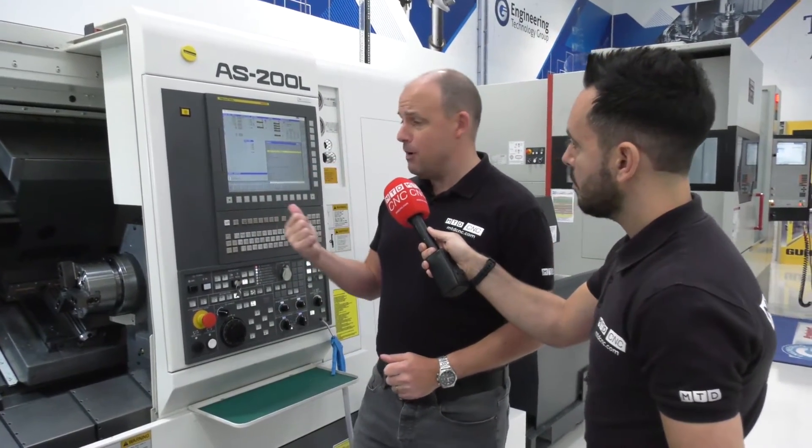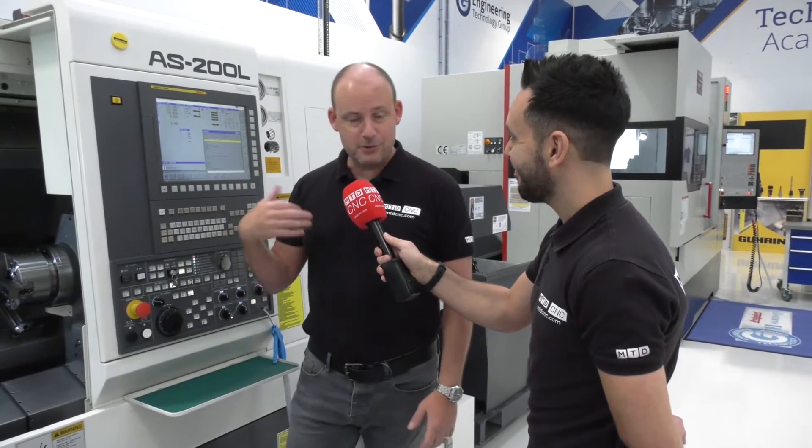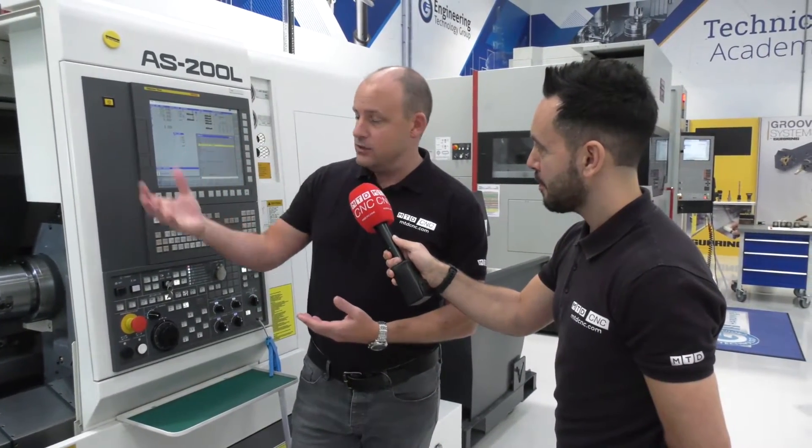With the smart software you get with Nakamura now, it can actually talk to you — the control can tell you how fast the feeds and speeds are on this system. It also has its own monitoring software within the Smart X, and you can have CAM software within it as well, which will give you verification. There are all kinds of safety factors built into this machine.